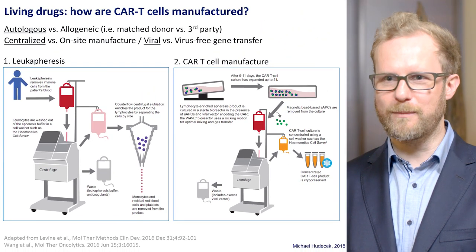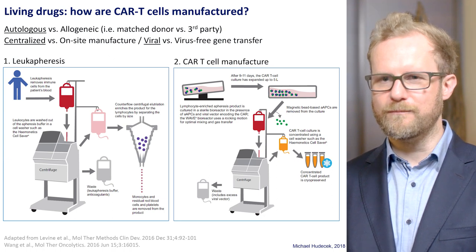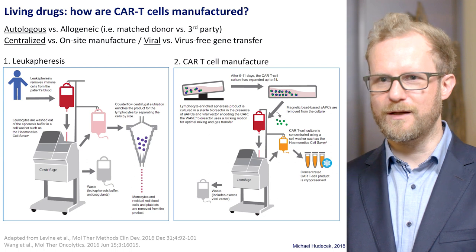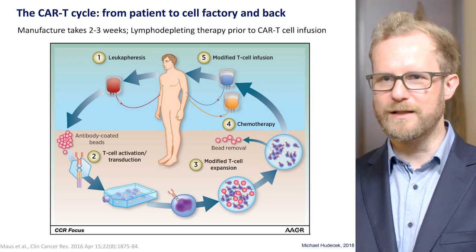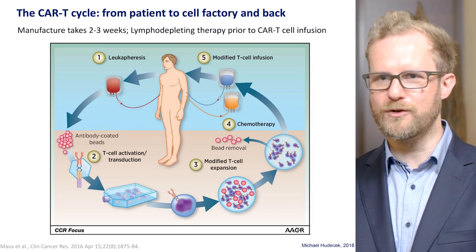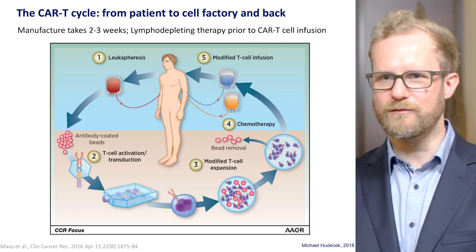We obtain the white blood cells and then do this engineering part in the clean room laboratory. The T-cells are activated, then we do the gene transfer to express the chimeric antigen receptor. We amplify the cells and then formulate this cell product into an infusion bag, which is then administered as an intravenous infusion to a patient.